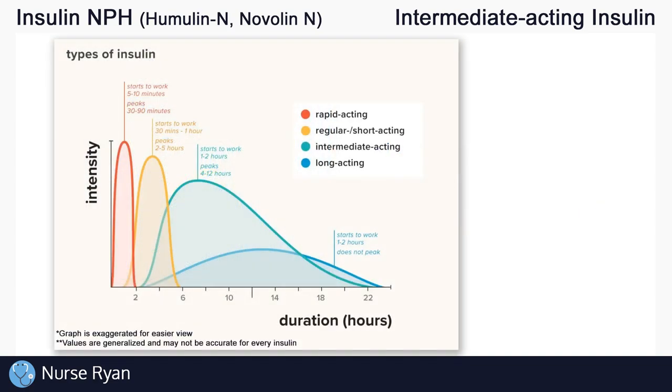Now let's get into the different types of insulin. There are basically four main types: rapid acting, short acting, intermediate acting, and long acting. For example, insulin NPH is an intermediate acting insulin. Now let's see what sets these different insulins apart from one another with the help of this chart.